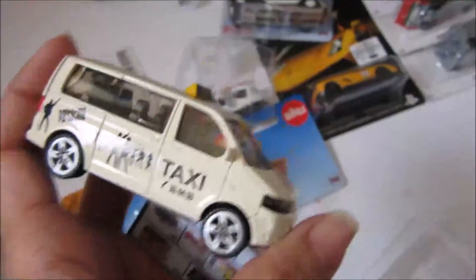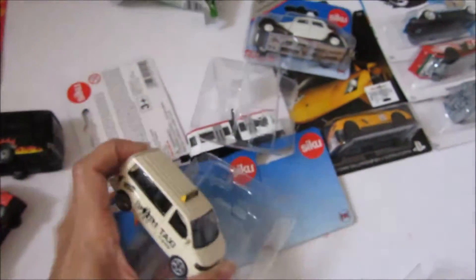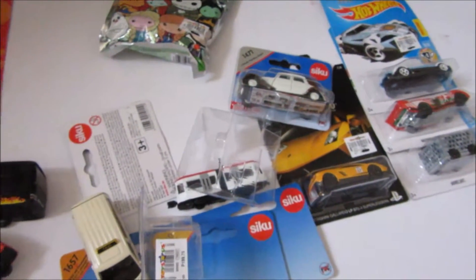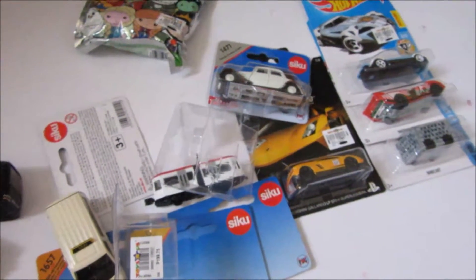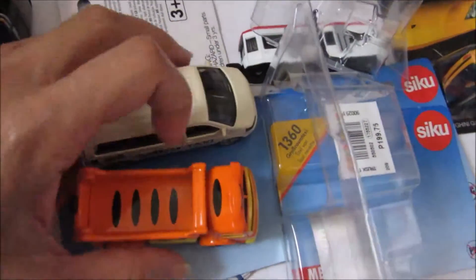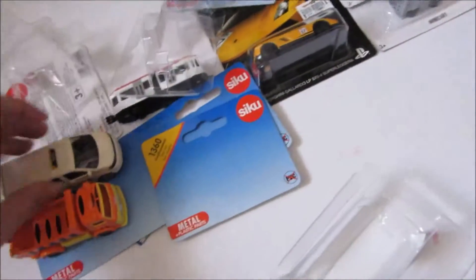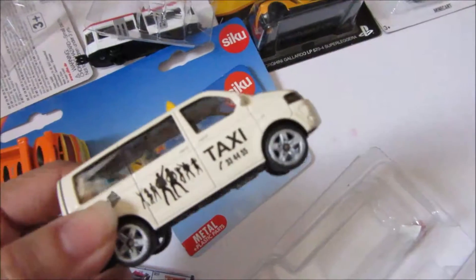They're bigger than Hot Wheels cars I'd say. And especially bigger than Tomica cars because Tomica cars are really small compared to Hot Wheels cars. For example, this is a Tigger truck from Tomica — look how it compares to the Siku taxi van. Well, Siku is more expensive. Some items are more expensive — for example, this costs $350 and then this one costs $200.